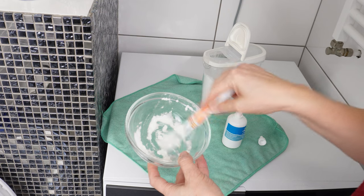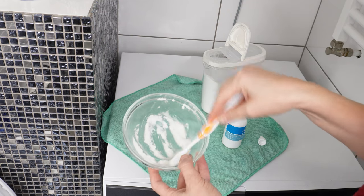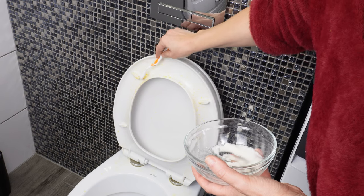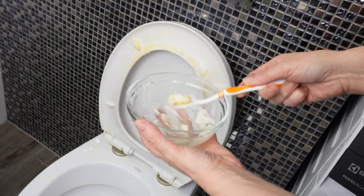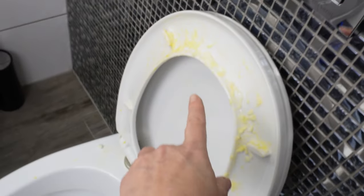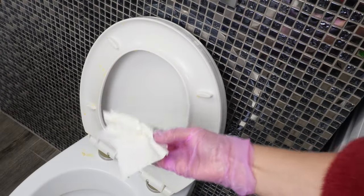The old toothbrush is perfect for applying this paste to stains. The baking soda and hydrogen peroxide paste should be thick enough to stick to the stains. Leave it on the toilet for about 10 minutes. During this time, the baking soda and hydrogen peroxide will dissolve the stains. Then just remove everything, wipe it with paper, and you're done.